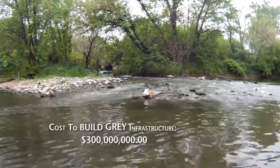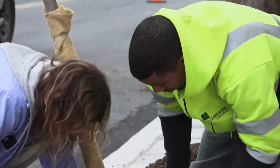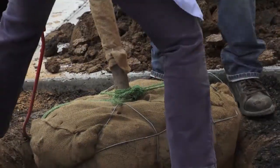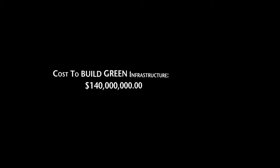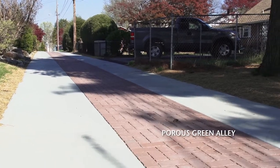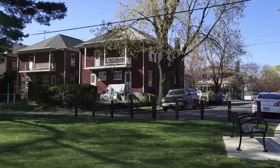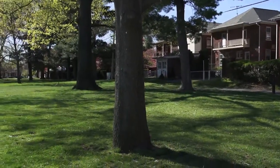Our estimated cost for gray infrastructure is around 300 million dollars. We completed a green infrastructure plan last year. That plan showed that we could do enough green projects throughout the city to effectively manage that storm flow and use the natural environment to treat it at a cost of 140 million dollars. It seemed foolish to us to take stormwater rain, pollute it, and then try to clean it up. The green infrastructure program's primary goal is to infiltrate stormwater back into the soil rather than put it in a combined wastewater-stormwater system.